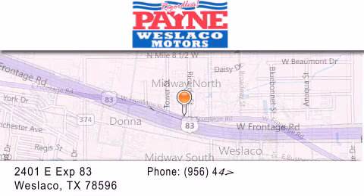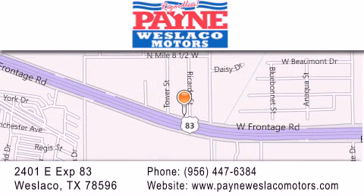If you have any questions, please visit our website, give us a call, or stop by our dealership at 2401 East Expressway 83 in Westlaco. Thank you.